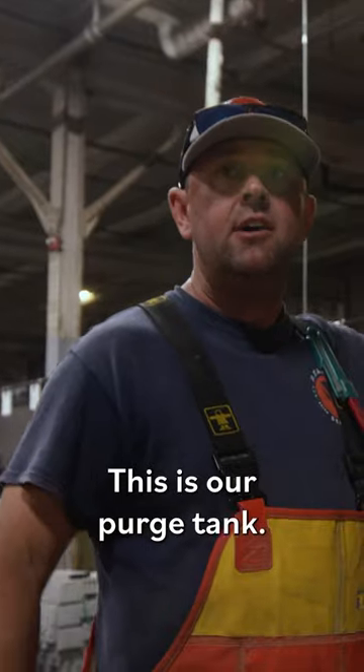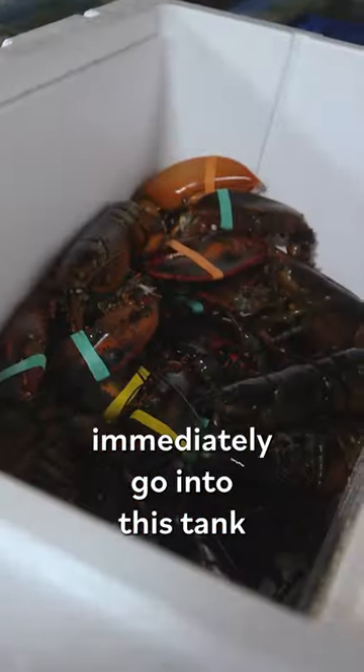This is the first stage right here — this is our purge tank. Lobsters come here and immediately go into this tank for 12 to 24 hours.